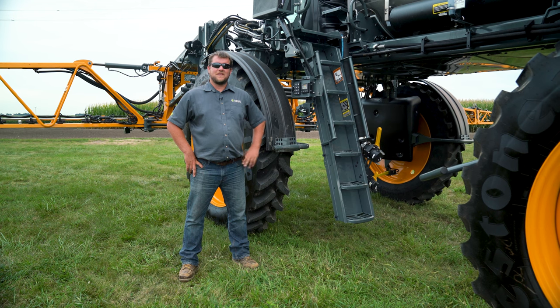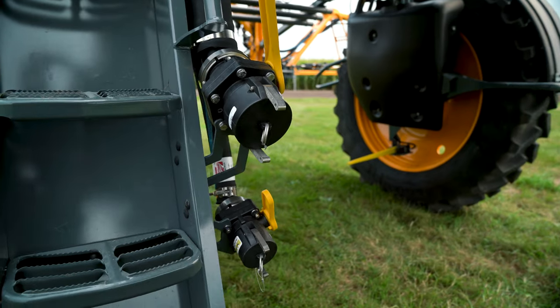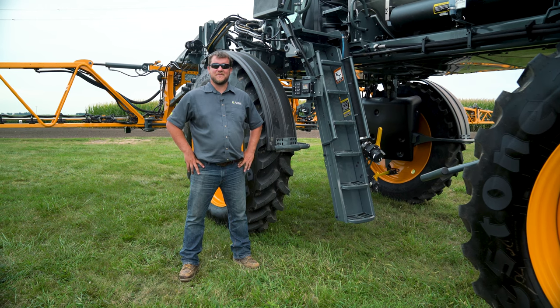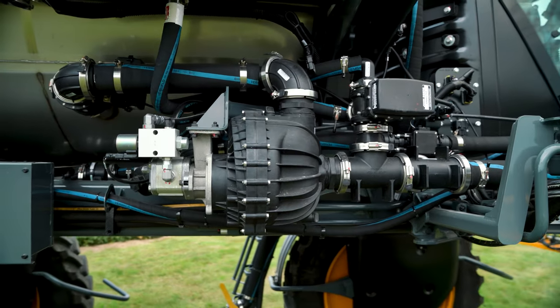Speaking of loading, right here we have the side fill station, standard on all machines. In addition to the side fill, you can add a front fill. Both fills allow for a load to be pushed on with the tender truck. If you'd like to use the machine to load, you can also add the additional load pump.